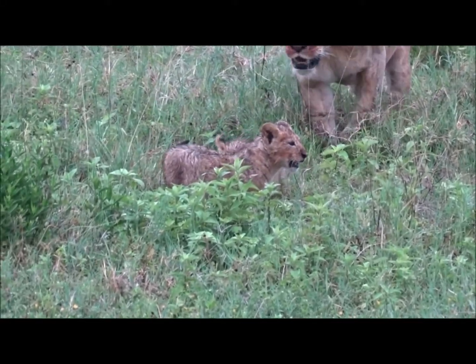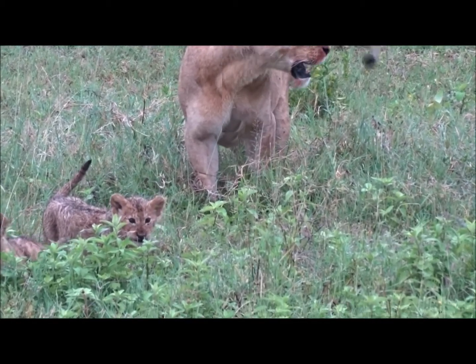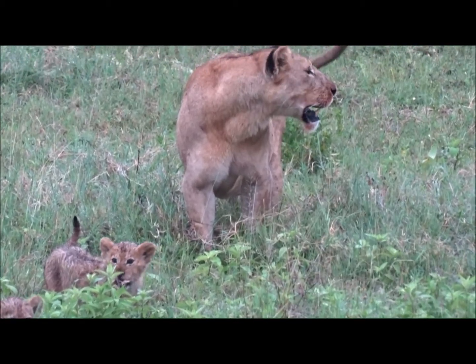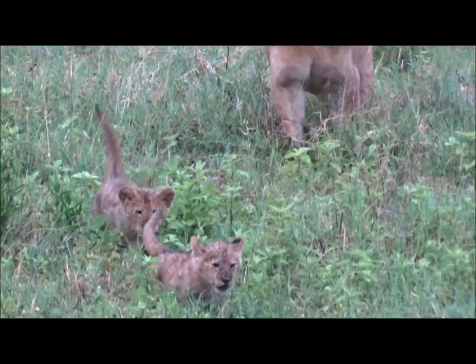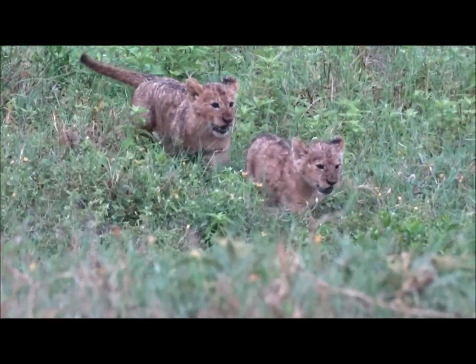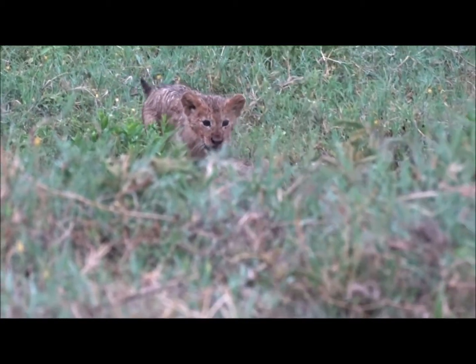Should other male lions come along and take over that prize, the intruding lions will kill any resident cubs. This is brutal but it brings the females back into season and into breeding condition, so these new male lions can father their own cubs.